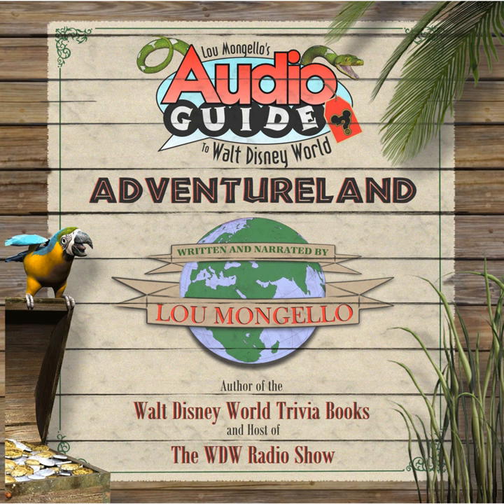Standing on the bridge and looking back at the central hub that you've just left, you leave behind the meticulously manicured lawns and landscapes as your journey begins with the first steps over the wooden bridge leading to the jungles of Adventureland. Arguably, more than in any other land in the Magic Kingdom, the landscaping in Adventureland really serves to not just define a location, but set a mood and tell a story.